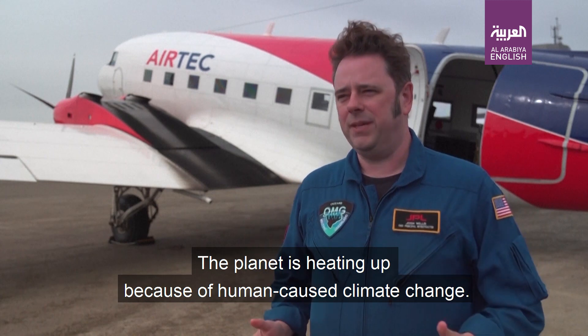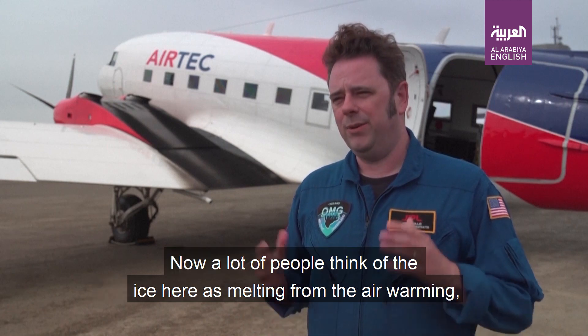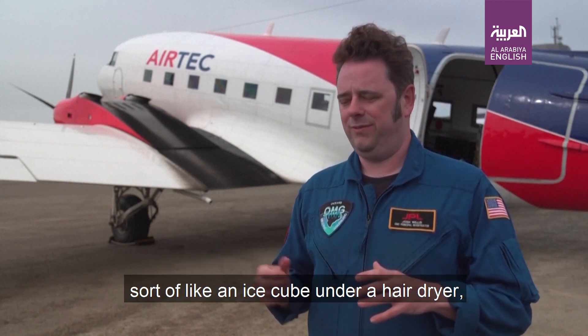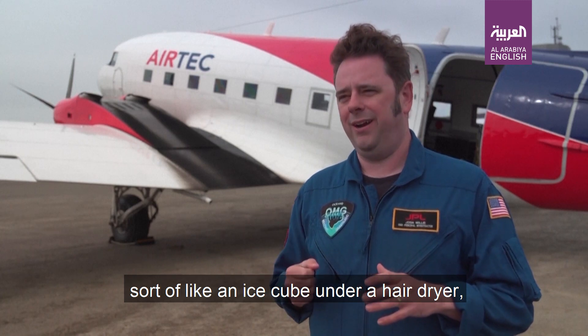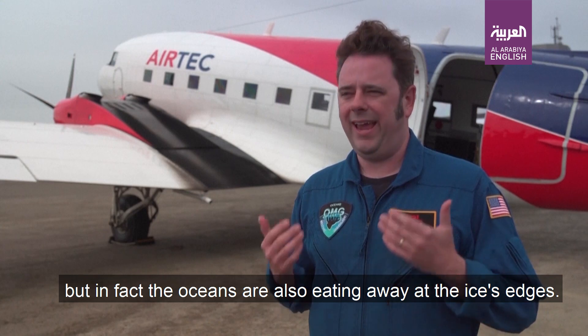The planet is heating up because of human-caused climate change, and Greenland is feeling the impact in a big way. A lot of people think of the ice here as melting from the air warming, sort of like an ice cube under a hairdryer, but in fact, the oceans are also eating away at the ice's edges.